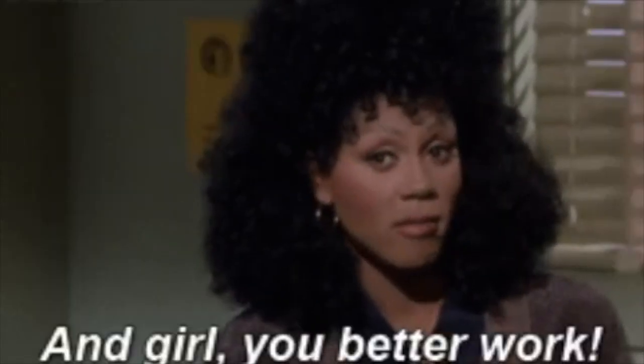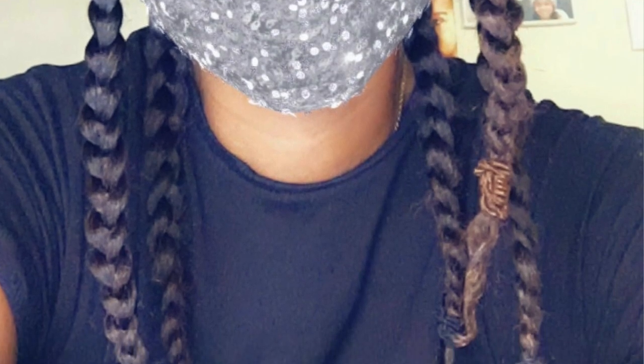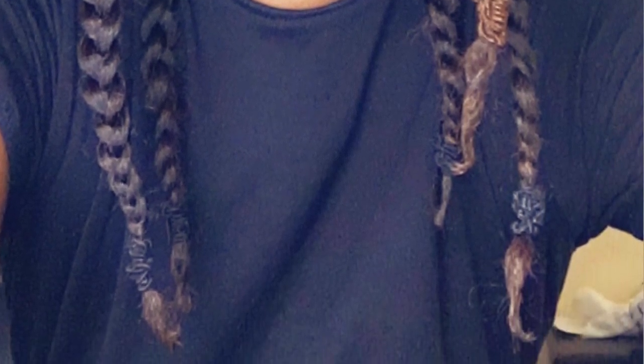Hey guys, welcome back to my channel. I am Miss Lauren Lee 11 and today I'm coming to you from my desk. I have a braid out — my daughter just brushed out my hair. I like to call this a quarantine braid out because I have my Felicia braids in. I put on some concealer and loosed out my braids just to look a bit more fresh.